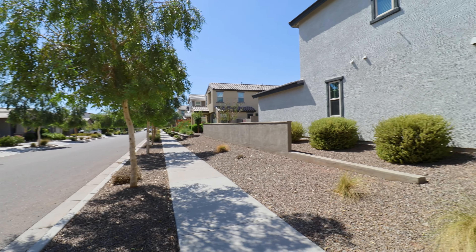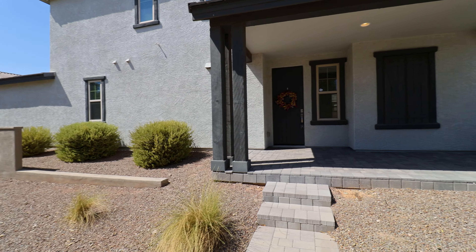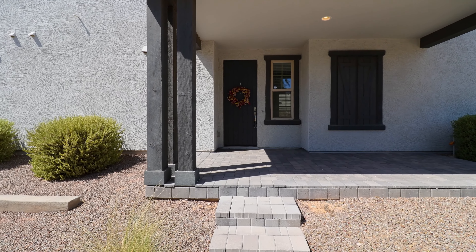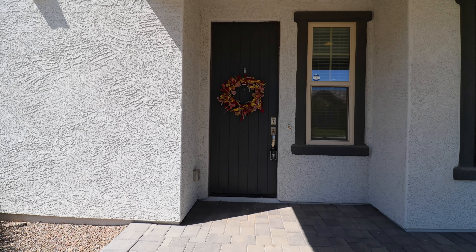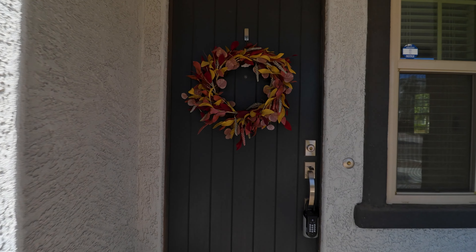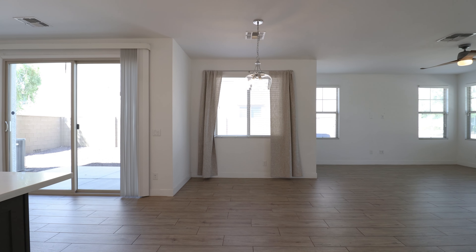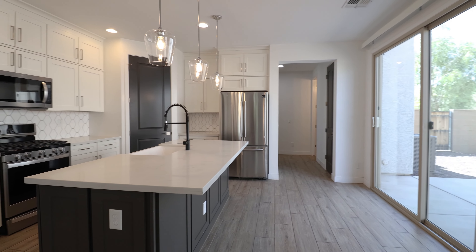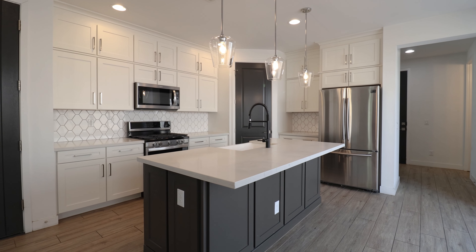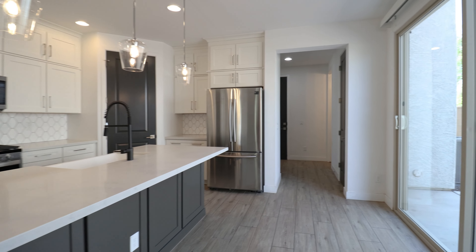This is a video walkthrough tour of 25312 North 20th Avenue in Phoenix, Arizona. By the end of this video, I hope you'll know whether this is a place you'd want to call home. Service Star Realty has been doing property management in Phoenix, Arizona since we opened our doors in 2011. We strive to be the best property management company in Phoenix.